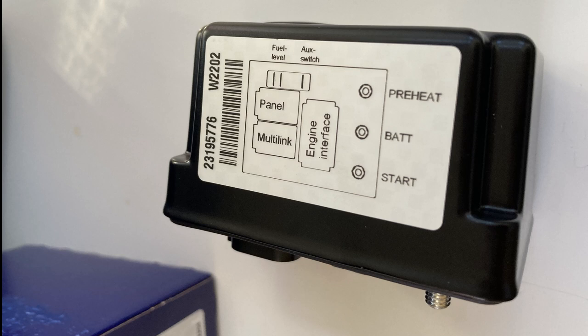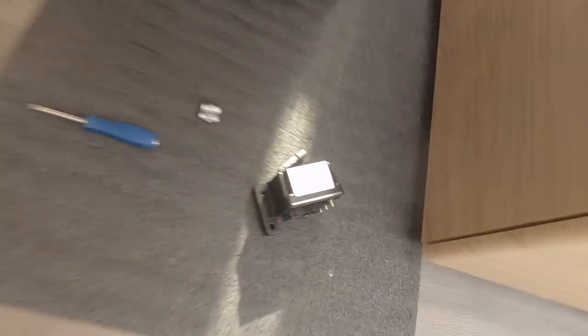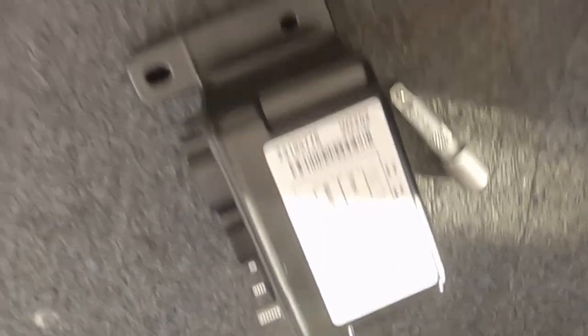This little black box is about 800 euros and it's prone to fail. So if you're unsure whether your MDI box on your Volvo Penta engine qualifies under this recall, the best thing you can do is go to the Volvo Penta website, type in your serial number, and they will list all the recalls on that engine.